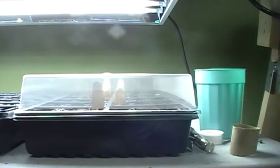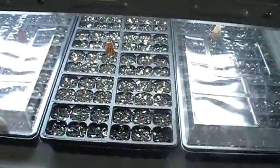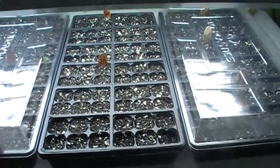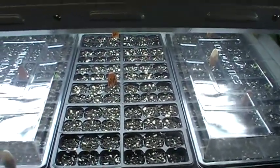Those are just starting to come up. I took the lid off the eggplant — it still has two more days until it can germinate, but it just looked too wet to me.